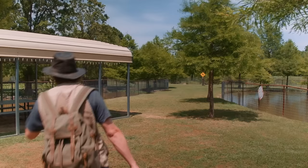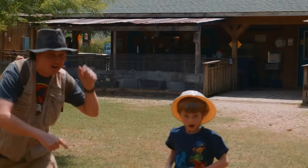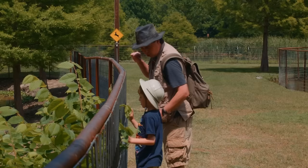Yay! Look at you! Good job! Alright! Okay Park Ranger LB, I think there could be alligators here because this is an alligator park!